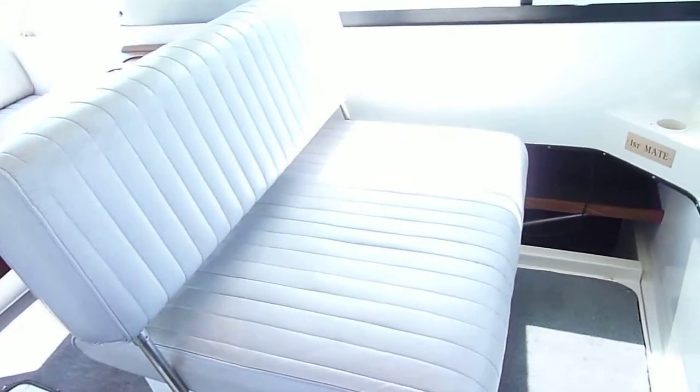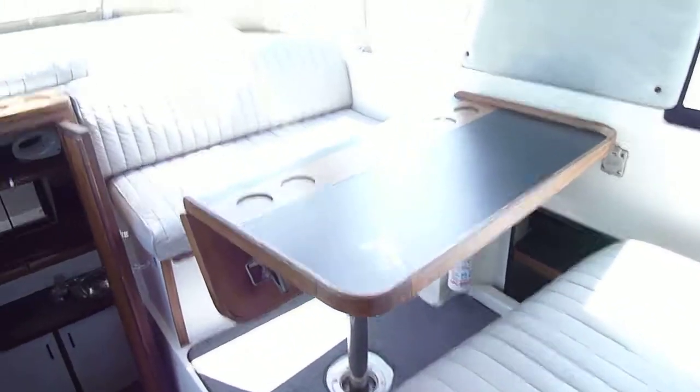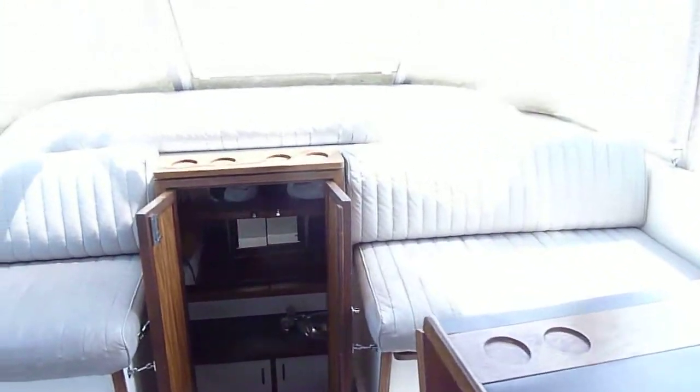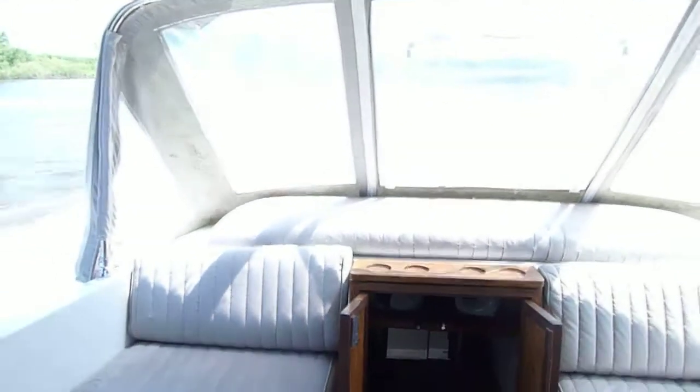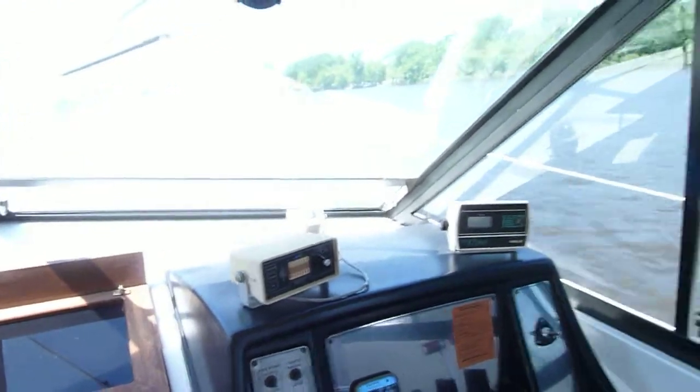I'll give you a quick video of the cockpit area. We've got a lot of nice seating in this boat. This one here can flip back and forth. Big table, little pad on the back. The canvas is a nice shape. The windows can open on the side and then the forward ones can also bump open.